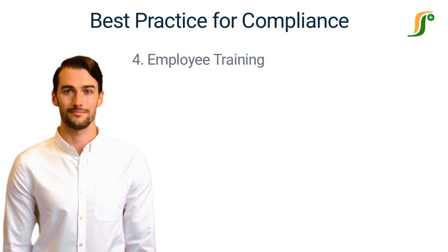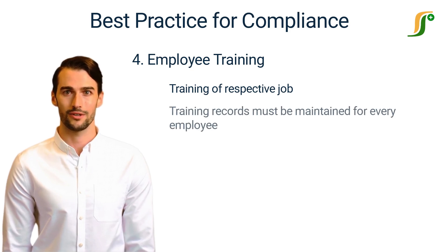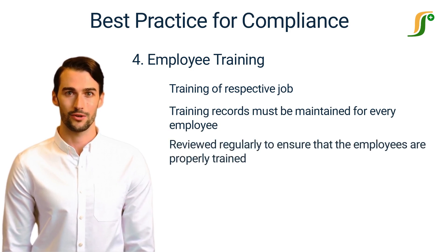Number 4: Employee Training. Training of employees is very important for FDA compliance. Training must be given for their respective jobs at the time of joining and at different intervals, or whenever there is any change in procedure or process. Training records must be maintained for every employee and should be reviewed regularly to ensure that the employees are properly trained for the work they are doing.